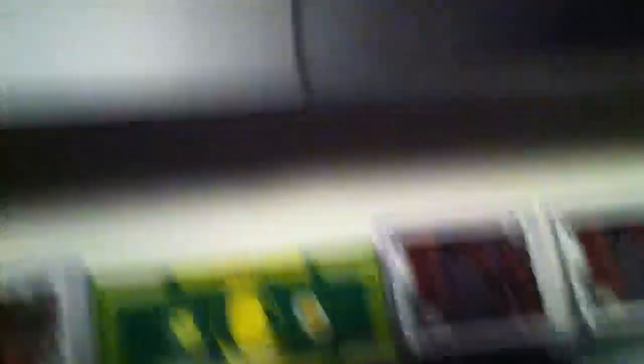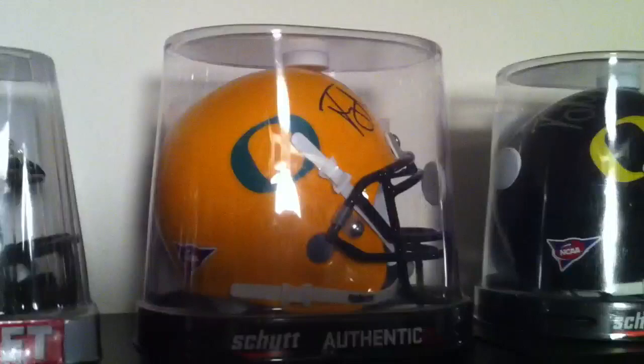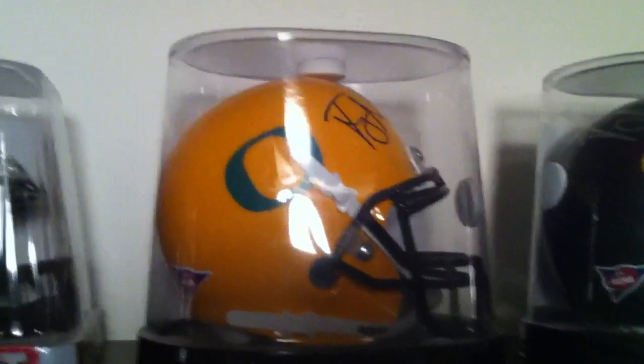Start up here with a throwback helmet — a newish throwback helmet that they wore against the Beavers in the Savior of 09, signed by him, with a picture of him signing it.